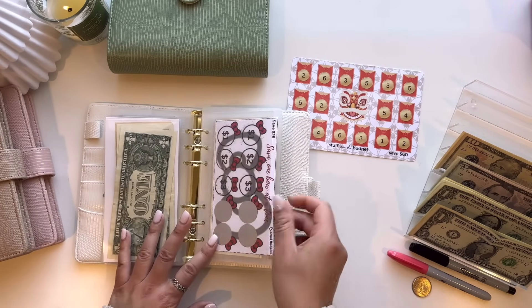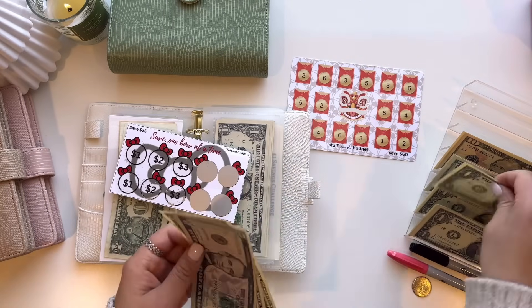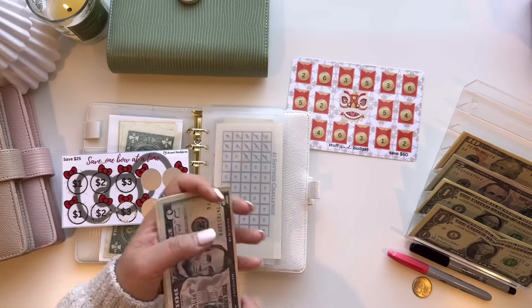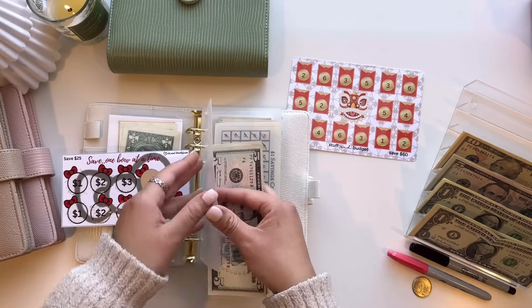Moving to the Hello Kitty Savings Challenge. This is going to get $8, so $5, $6, $7, $8. So now we have $5, $6, $7, $8, $9, $10, $11, and $12. So $12 out of $25.